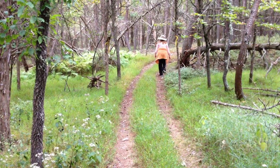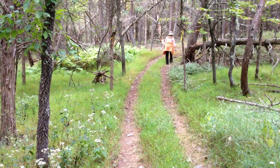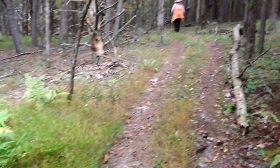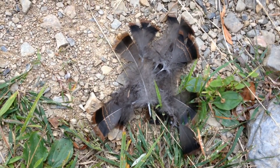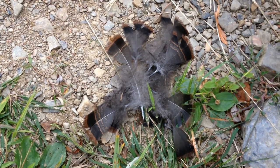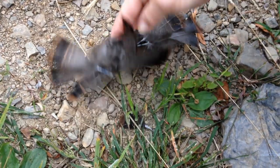Going for a short walk on our ATV trail. It's starting to get dark out though. Found some interesting feathers — is it from a turkey or an owl? I picked it up. It's just feathers.